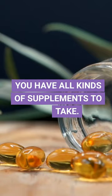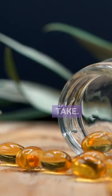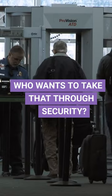Welcome adventurers! If you're like me, you have all kinds of supplements that you like to take. Who wants to take a dozen huge bottles through security?